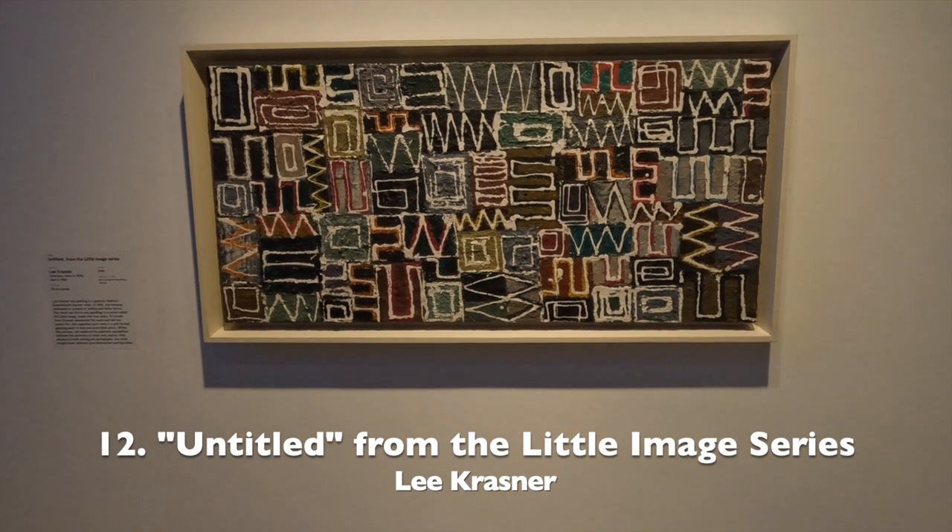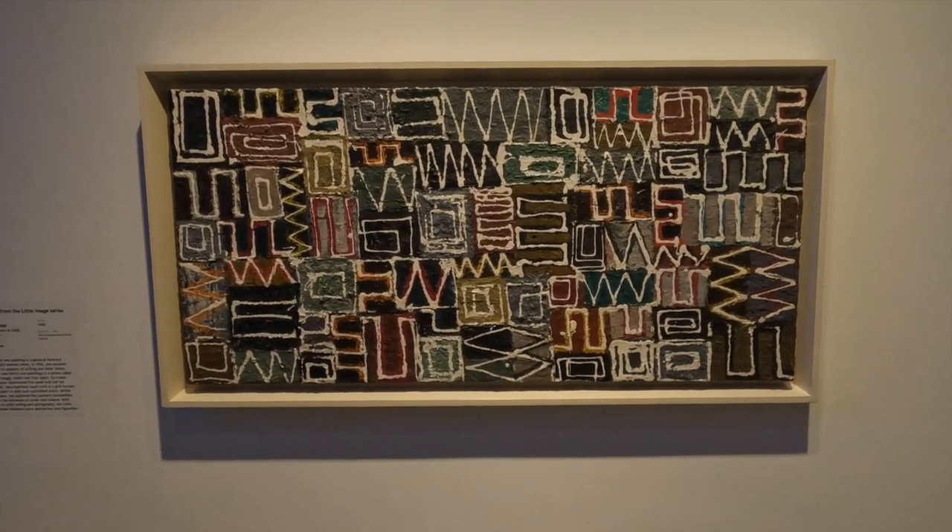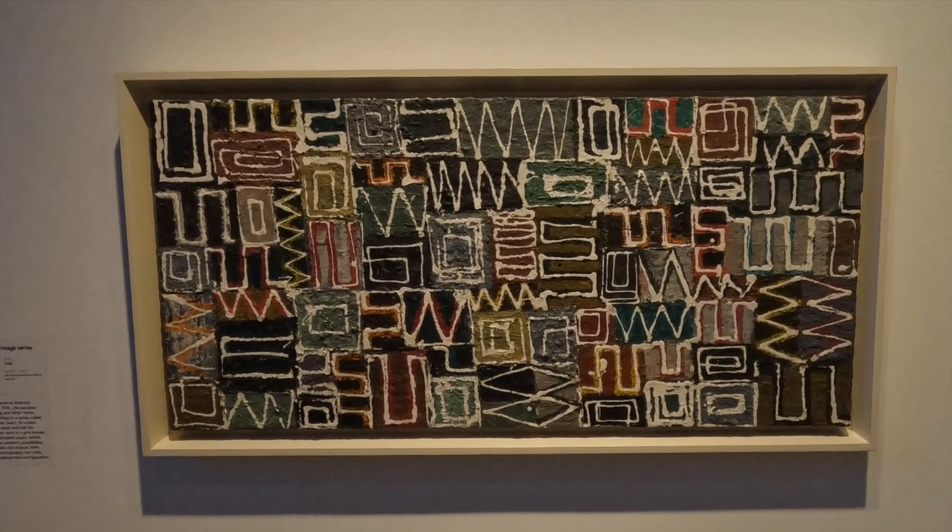Number 12, by Lee Krasner, this is one of 31 paintings that she did over a four year period in the same style.